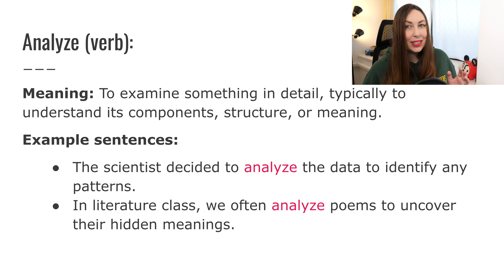The first word we're going to look at is the word analyze. Analyze is a verb — to analyze something. It means to examine something in detail, typically to understand its components — components means like parts — structure, or meaning. So you look at something very closely, trying to understand the meaning or the different parts of it.